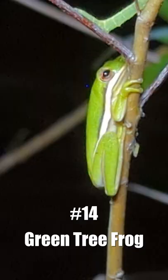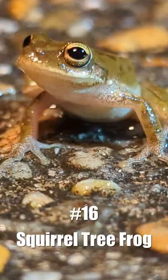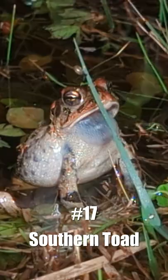Breeding season was active, so there were a lot of frogs. We saw a green tree frog, a southern leopard frog, a squirrel tree frog, a southern toad, and a little grass frog.